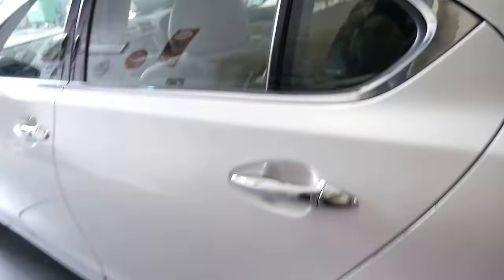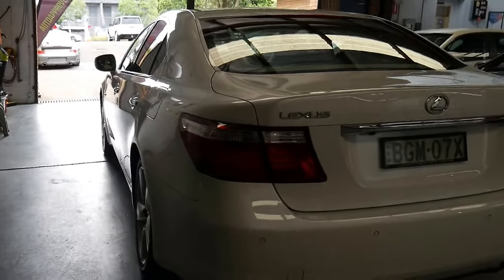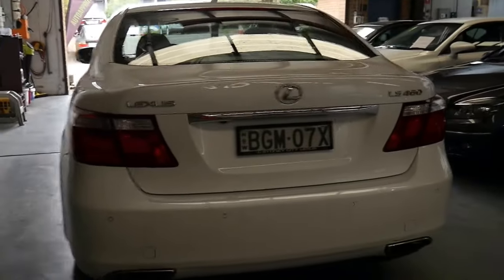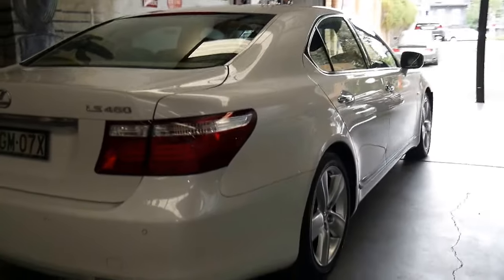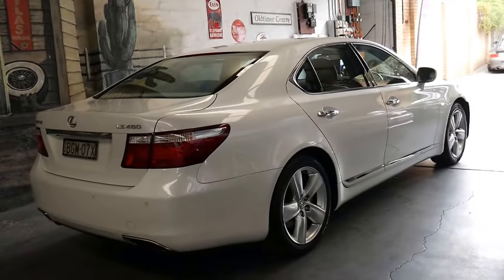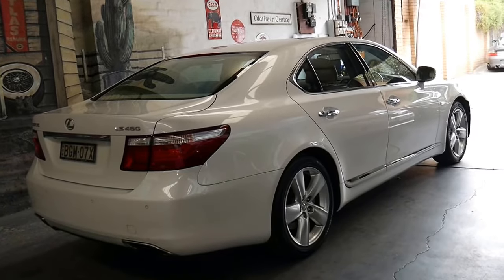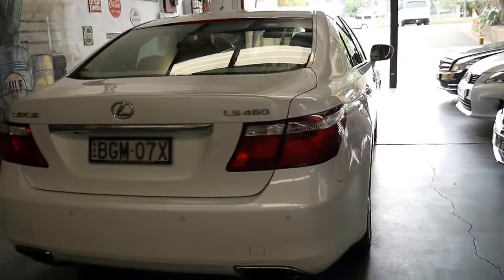I've actually had a number of Lexus LS series myself, including LS400s — from memory about four in total, and you can do that. The LS460 originated from the same engine but it's got variable valve timing, a bigger displacement, and significantly more power.